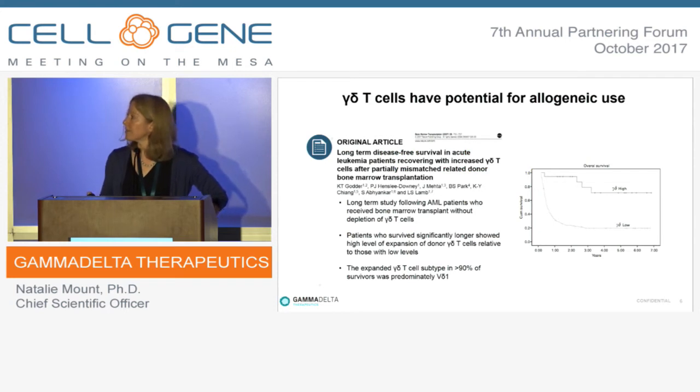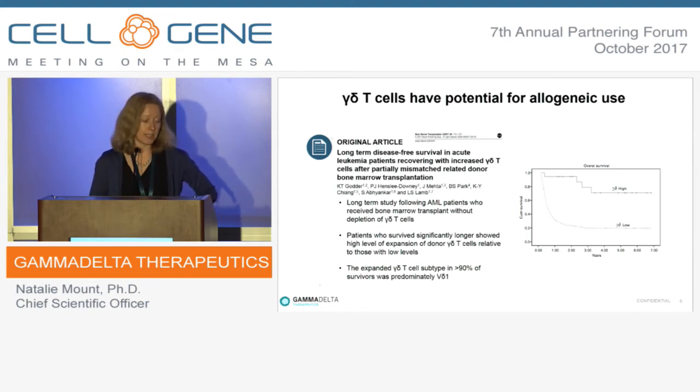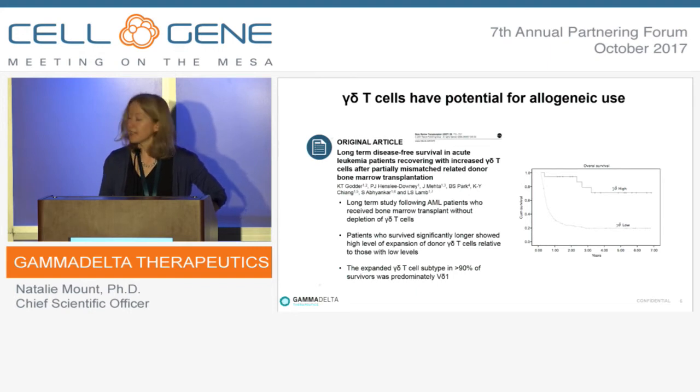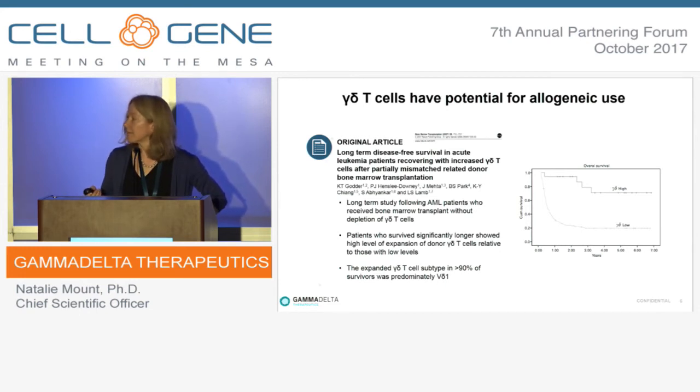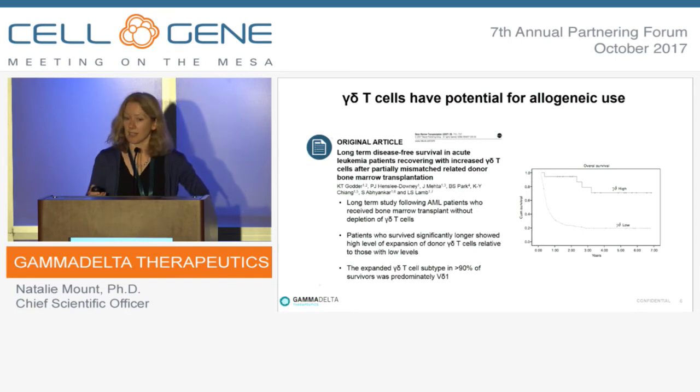Allogeneic use has been demonstrated particularly in hematopoietic stem cell transplants. When you do a stem cell transplant, you need to deplete alpha-beta cells due to graft-versus-host disease risk, but people are now routinely sparing the gamma-delta T-cell component because it brings a survival advantage. A large retrospective study in AML patients showed those with a high number of gamma-delta T-cells in the graft had significantly better recovery and survival. Importantly, in 90% of survivors the gamma-delta subtype was predominantly VD1 — the tissue-resident subtype our company is focused on.